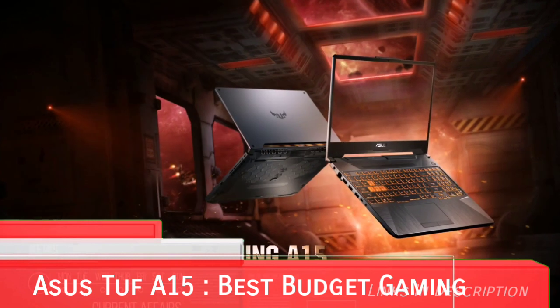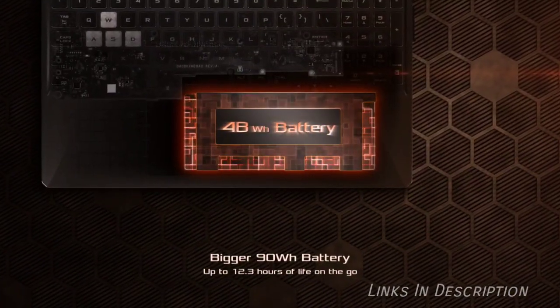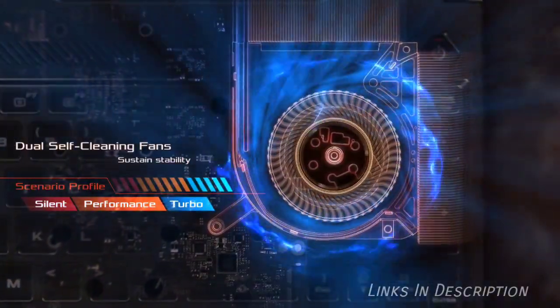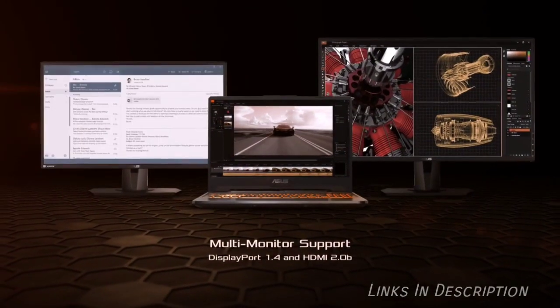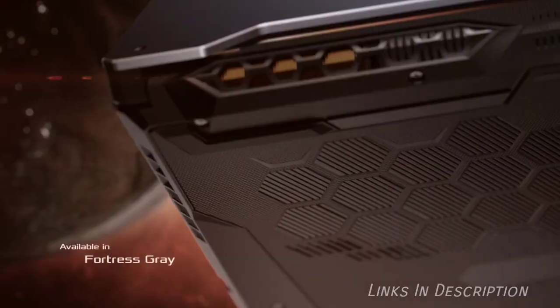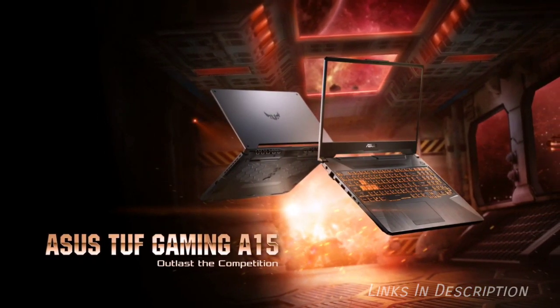Asus TUF A15 — the best affordable gaming laptop from Asus. Budget-minded gamers have another excellent option in their hands. While the Asus TUF A15's price tag is not exactly bargain basement, it is among the best Asus laptops for those who can stretch their budget just a bit for the sake of performance. This laptop touts an excellent display with a 144Hz refresh rate option, a fantastic battery life, AMD's latest chips, and Nvidia's best graphics card for gaming in the budget and mid-range sphere. In 2020, you won't find any other laptop at this price range offering this kind of specification.